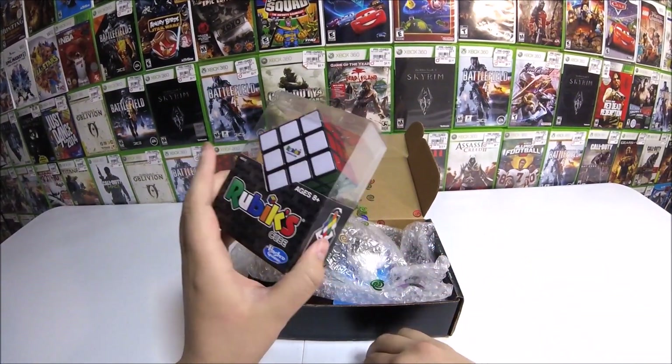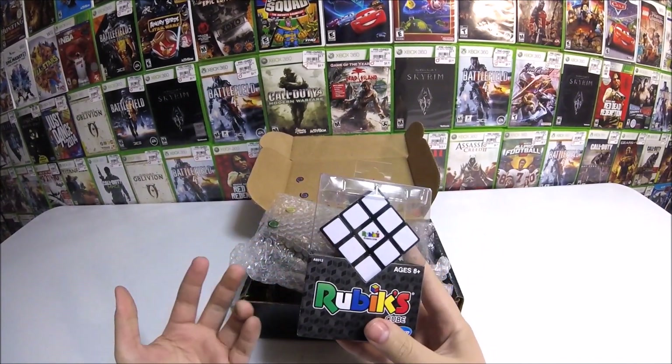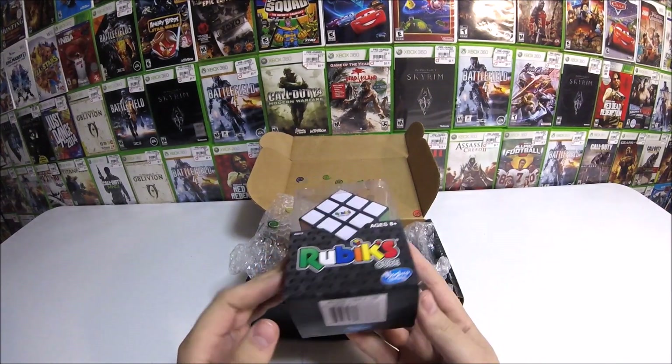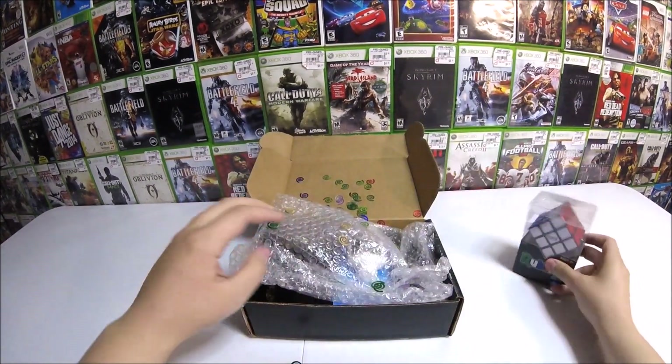Okay, a Rubik's cube right off the bat. I've actually got these at Barnes and Noble quite a few times - this is actually a real one. X-cubes are the ones I find most often at Barnes and Noble. I actually do not own a regular Rubik's cube, so that's pretty cool right there. Nice start.